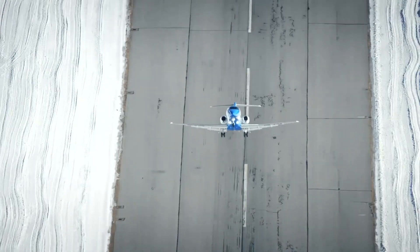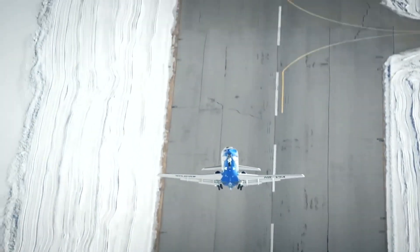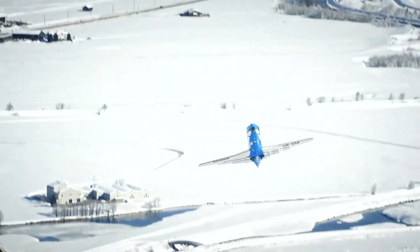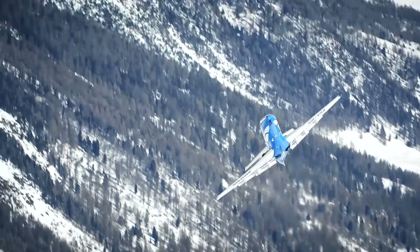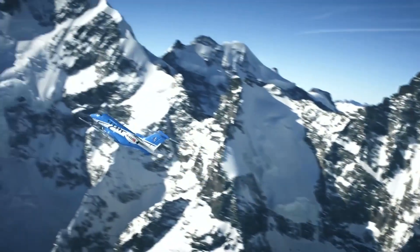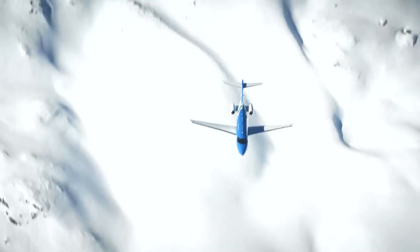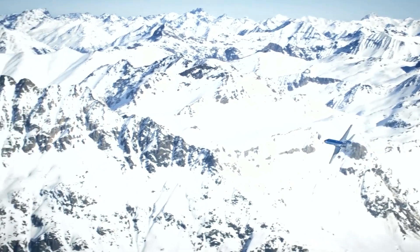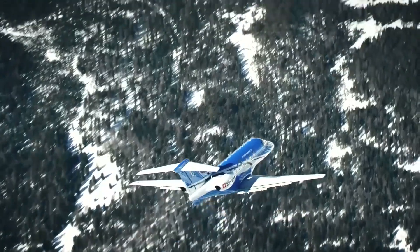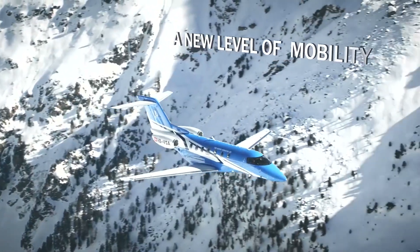Each seat provides the ideal environment for work or meaningful rest. The new extended-length divan, which quickly converts to a bed, offers the ideal place to take a quick nap to recharge. Don't miss a minute — stay connected in the air with multiple connectivity options during your flight. When your time in the sky is this productive, you have more time on the ground to spend with the people who matter most.